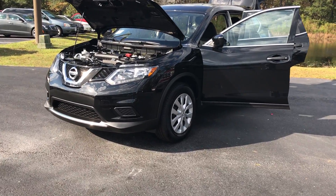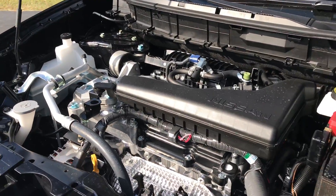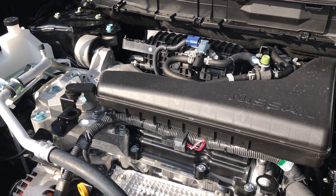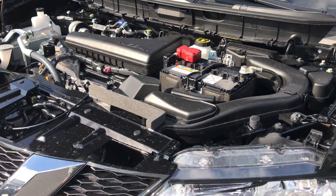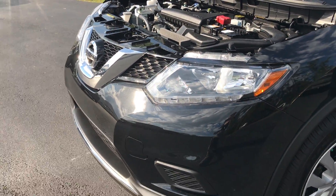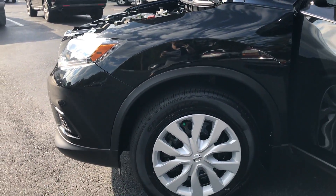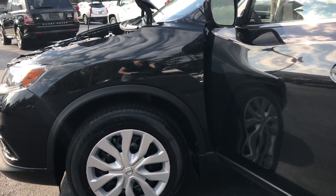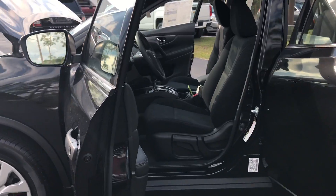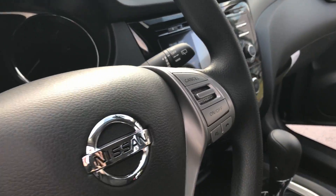On the Rogue comes the 2.5 liter 4 cylinder engine, as well as LED daytime running lights. You also get the 17-inch steel wheels with the wheel covers right here, and what's really awesome is Bluetooth is standard, so you have Bluetooth on your steering wheel here, and you can also stream audio via Bluetooth as well.